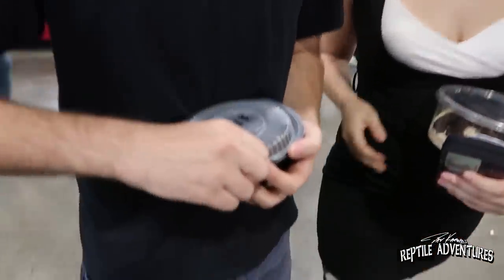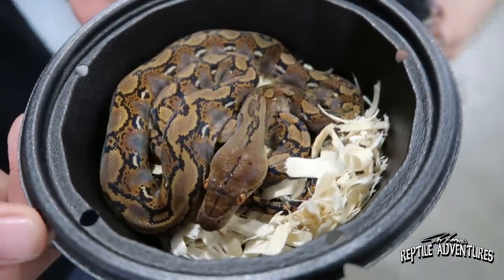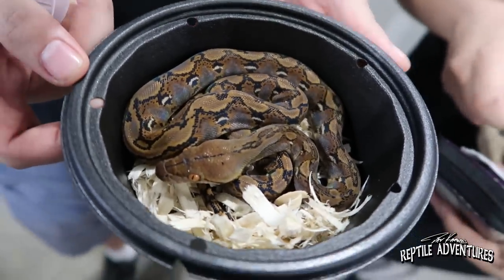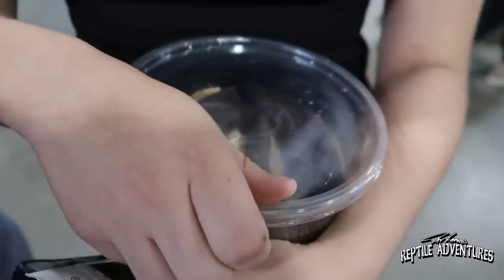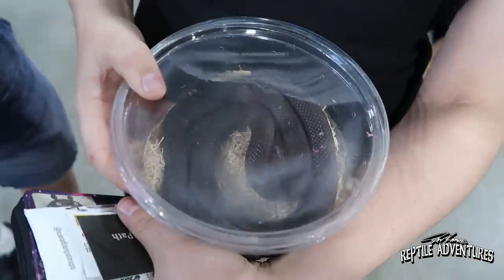I just ran into Brandon and Everest. Brandon got a Kalimantan super dwarf reticulated python that's het for purple albino — the most awesome thing in the world. He's not sure about breeding but it'll be great as a pet. Everest got a chocolate king snake — gorgeous snakes, make sure that lid is on tight. And because of my videos covering super dwarfs, Brandon named his snake Dave, after me. What an honor!